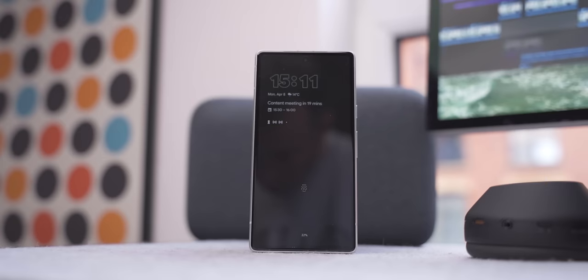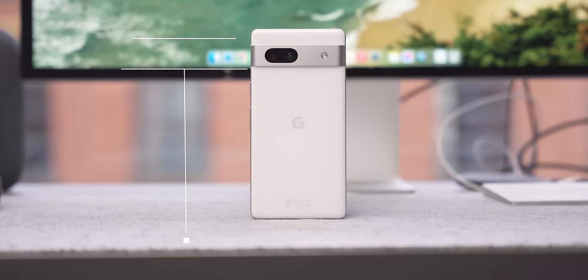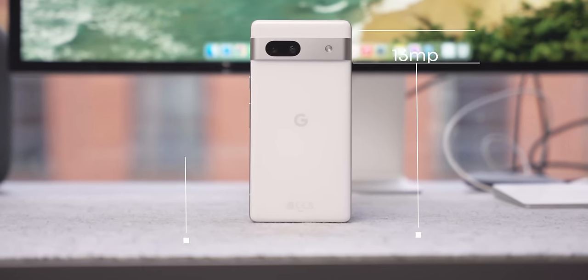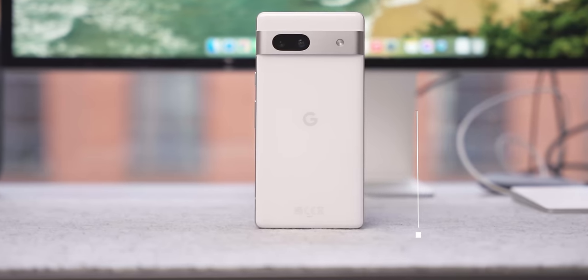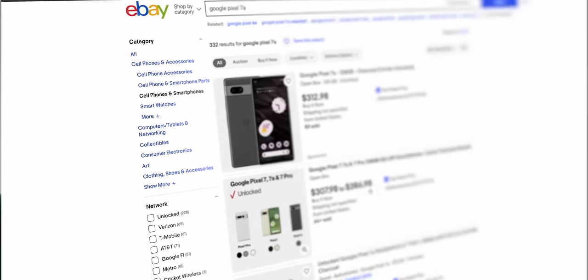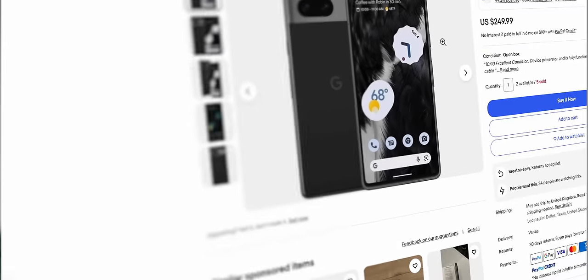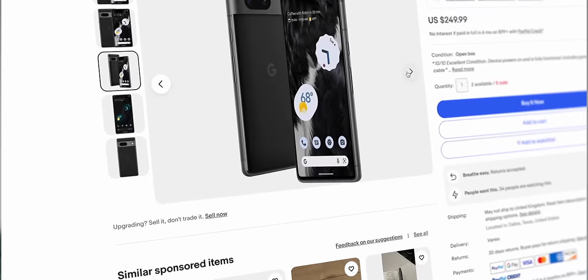The Pixel 7a is a really solid place to start. It has a slick always-on display and decent cameras — a 64-megapixel main and a 13-megapixel ultrawide — and these stack up really well against the Pixel 7 and Pixel 8. There are a few compromises: the battery isn't the best and the bezels are a little thick for 2024, but these are compromises we can live with. Looking at eBay, I found one for about $250 in good condition.